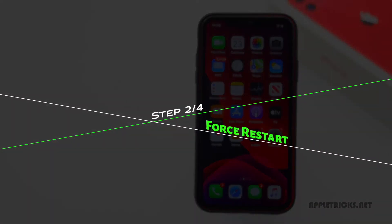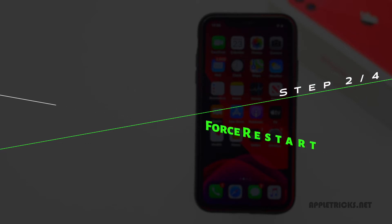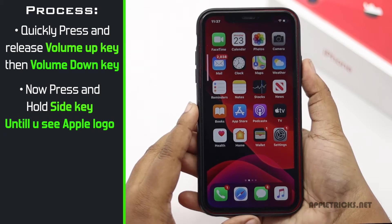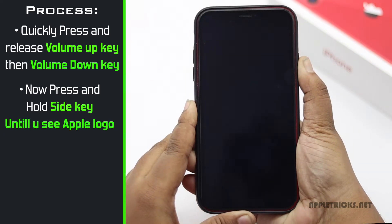Force restarting iPhone 11 usually solves minor software glitches, so if they were causing the issue, it will fix it. Quickly press and release the volume up key, then the volume down key. Now press and hold the side key until you see the Apple logo.